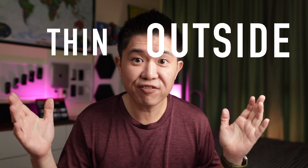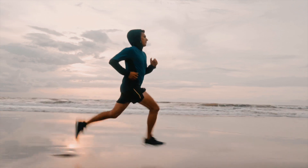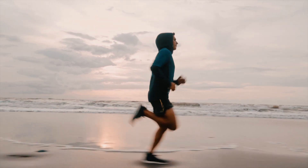TOFI — Thin Outside Fat Inside — that's what it literally means. If you look at a person who generally looks slim or has a normal body weight, meaning they are not obese and within a good BMI range, you would not know that this person may have fat on the inside. They are known as TOFI: thin on the outside, fat on the inside.